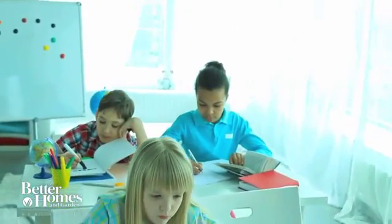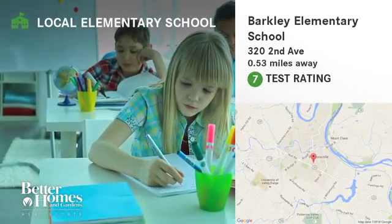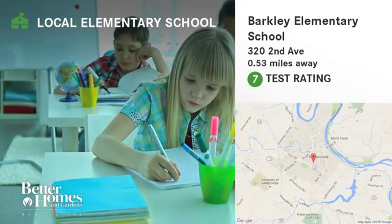Here are some local schools in the area. This public elementary school has a test rating of 7 and is located less than one mile from the home.